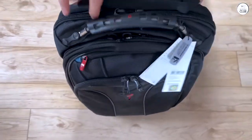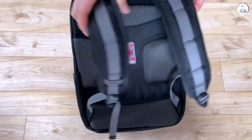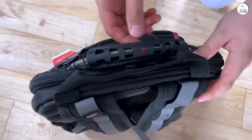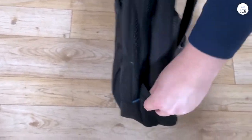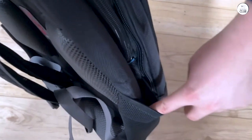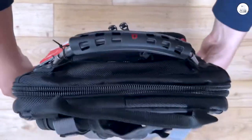I delved into researching Wenger/Swissgear computer backpacks because of their esteemed reputation, and their range of products in this category caught my attention. I meticulously examined the manufacturer's website for their latest product line and confirmed the item's specifications. Thoroughness is key for me — I believe in doing my homework up front to ensure a satisfactory purchase.